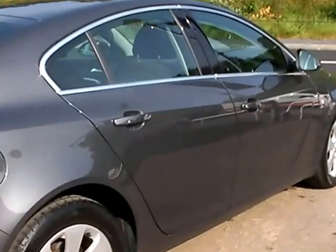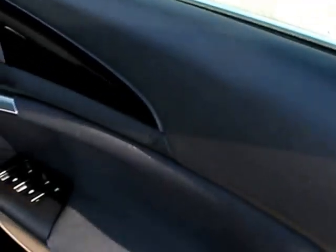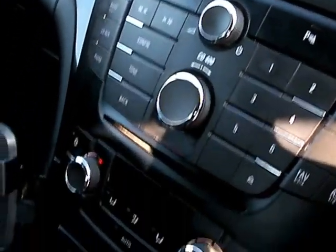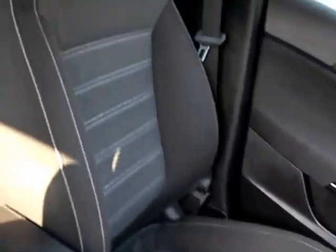I'll show you inside. Inside the car: electric windows here, electric mirrors, radio controls on the steering wheel, cruise control, radio CD, auxiliary, air conditioning, heated screen, six speed, cloth seats in grey.